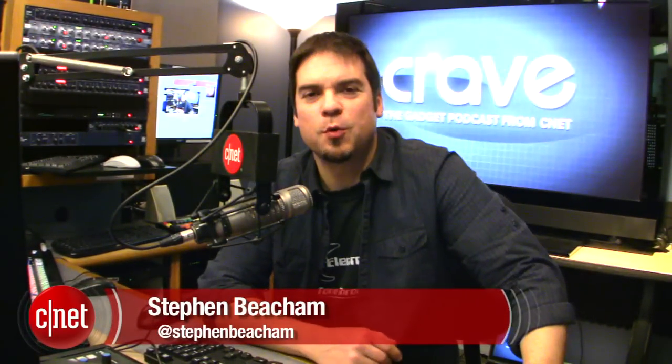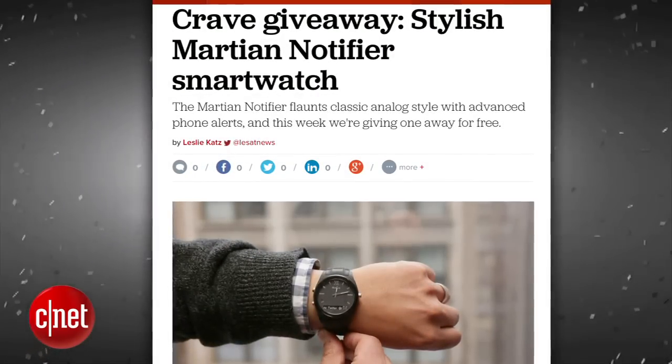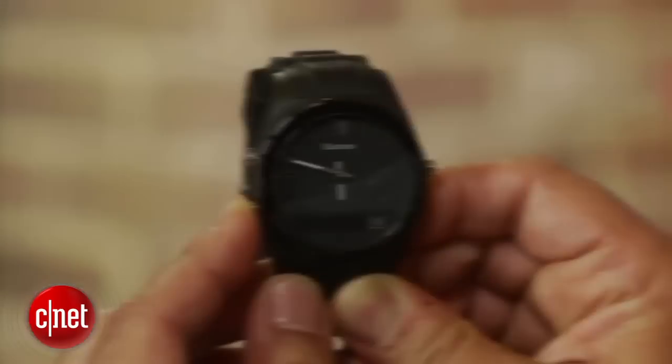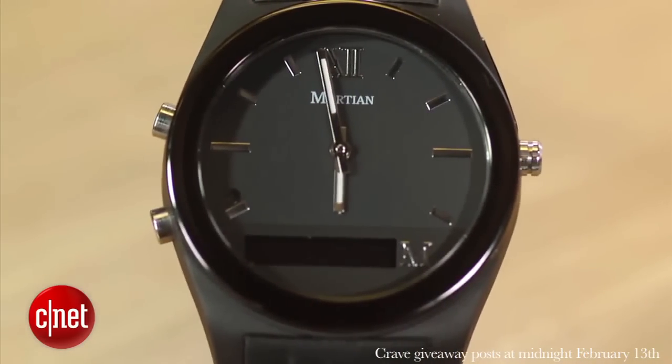Alright guys, thank you very much for watching. As always, you can find all these news stories on CNET's Crave blog at crave.cnet.com. Make sure you follow Crave on Twitter at Crave, and check out this week's Crave giveaway. This week's Crave giveaway is the stylish Martian Notifier smartwatch with classic analog style and advanced phone alerts. Go to the blog and enter to win.